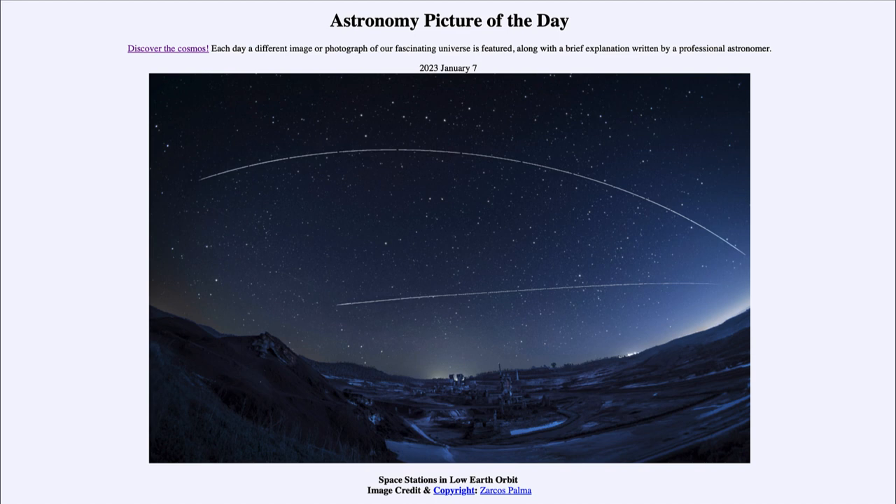You can look up when the space station will cross the sky — generally right after sunset — when it is nicely visible and still reflecting sunlight but the sky is dark enough to see it.